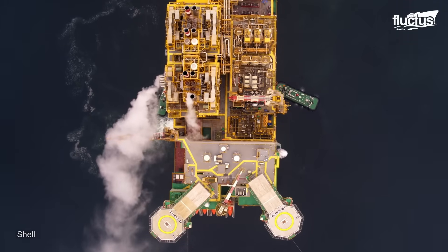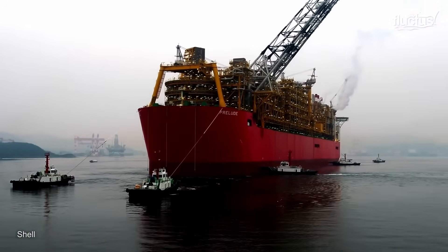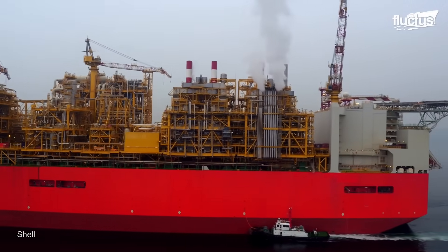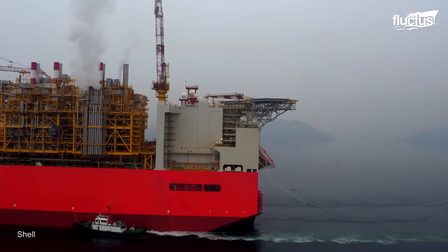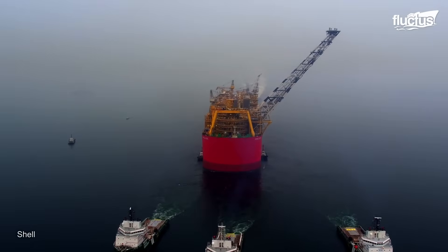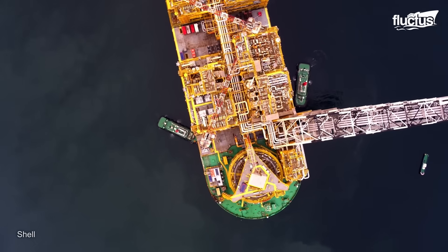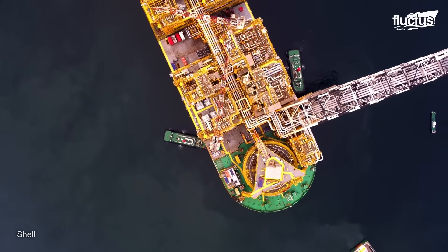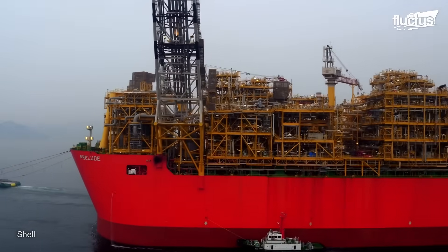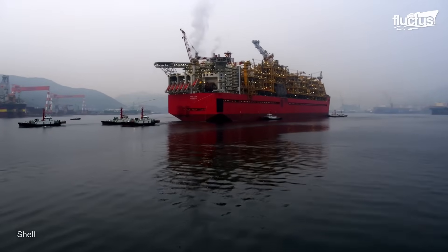The Prelude FLNG project, created by Shell, reached a critical milestone as it left the Samsung Heavy Industries shipyard in Geoje, South Korea. The gigantic structure began its 5,800-kilometer journey to its operational location off the coast of Australia. When Prelude arrived, it was hooked up and commissioned, which is an important step in testing that all systems work properly.